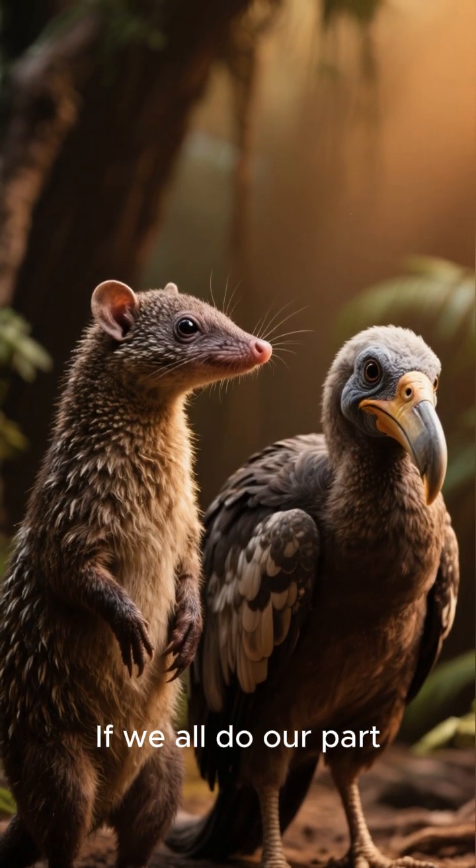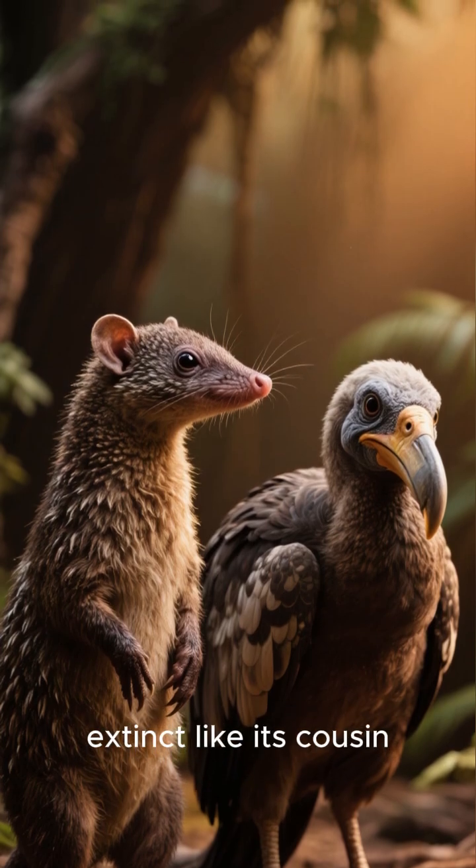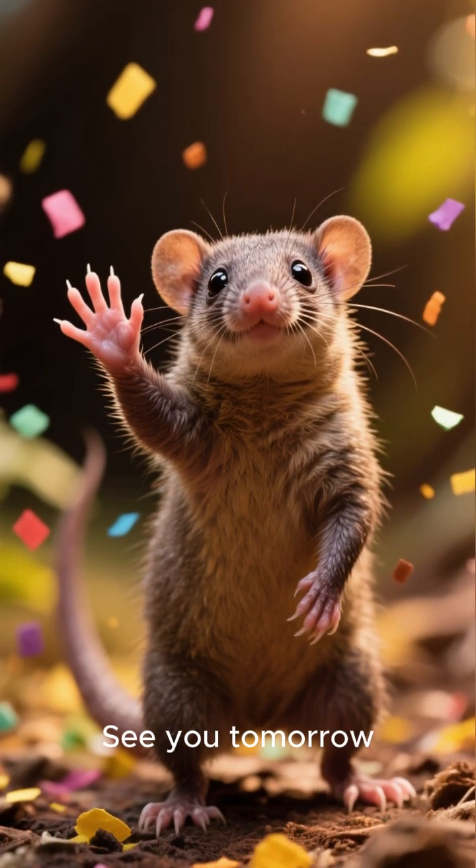If we all do our part, we can make sure that the Solenodon doesn't end up extinct like its cousin, the dodo bird. That's one minute — see you tomorrow.